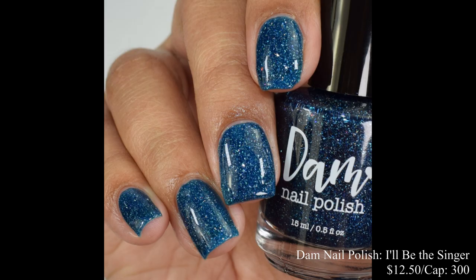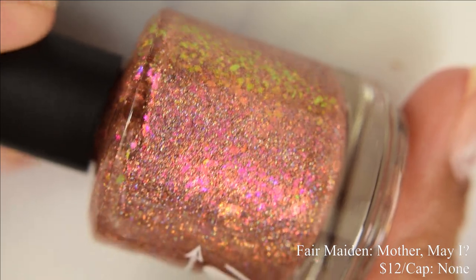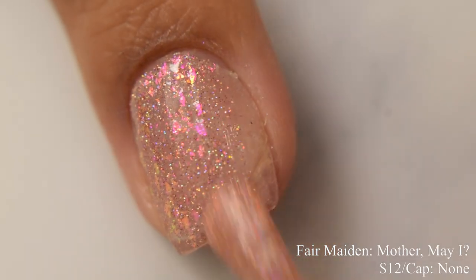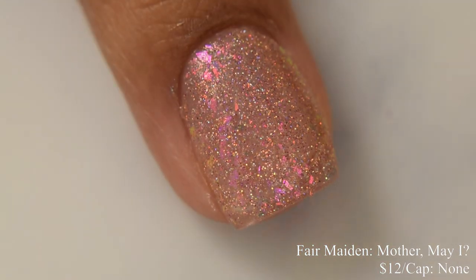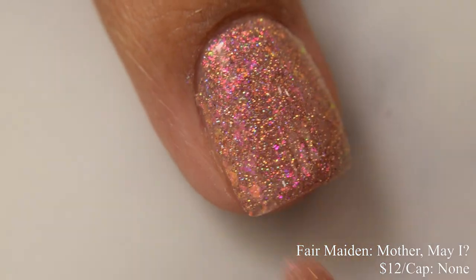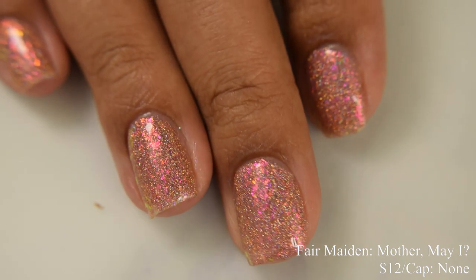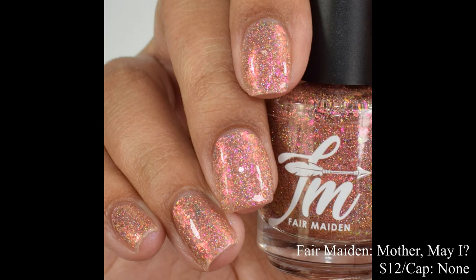Fair Maiden brings us Mother May I. This is a rose gold holographic micro glitter with iridescent illusion flakes shifting in pink to orange to yellow to green, inspired by the outdoor game. Price is $12 and there is no cap. This is absolutely sparkly in person — one of those polishes you just have to see on video because it's so blingy under brighter lights. It reads more of a neutral appearance, especially for medium to deep skin tones. I didn't have any texture problems, but you'll want a good glossy top coat to keep those glitters sparkling.